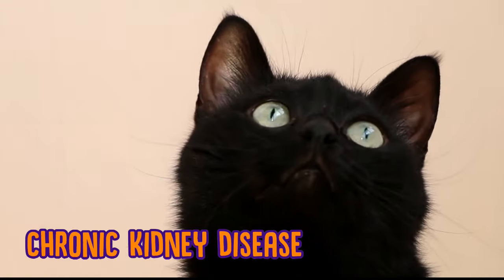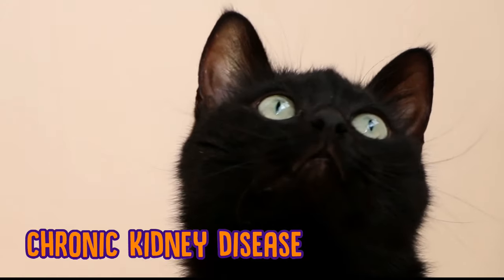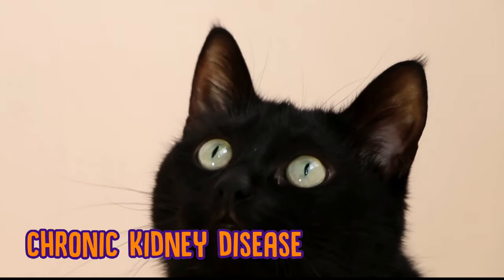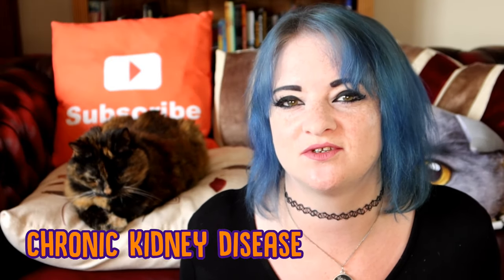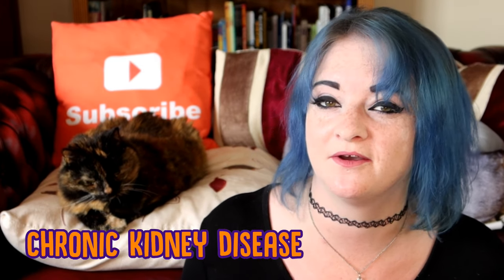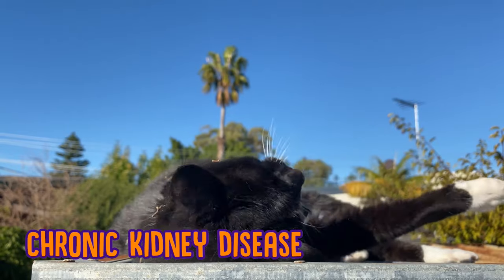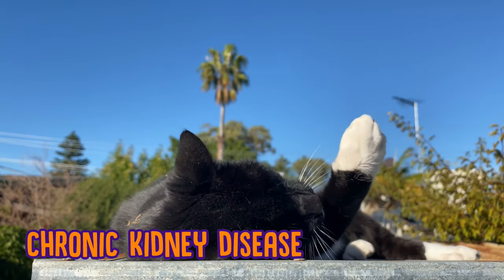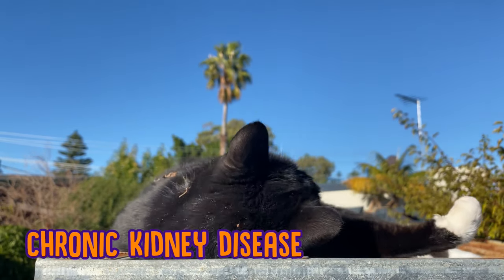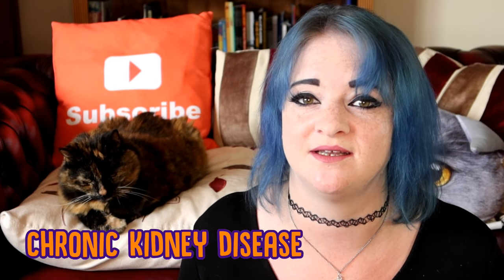Signs and symptoms to look out for are lethargy or them being tired all the time, a decreased appetite, an increase in urine and an increase in their thirst, and weight loss or just a general looking very thin. Though chronic kidney disease in cats can't be cured unfortunately, many cats do live a good quality of life for extended periods, often years. Dietary changes, medications, and other treatments that your vet can offer can make sure that your cat has a good quality of life, even if they do have chronic kidney disease.